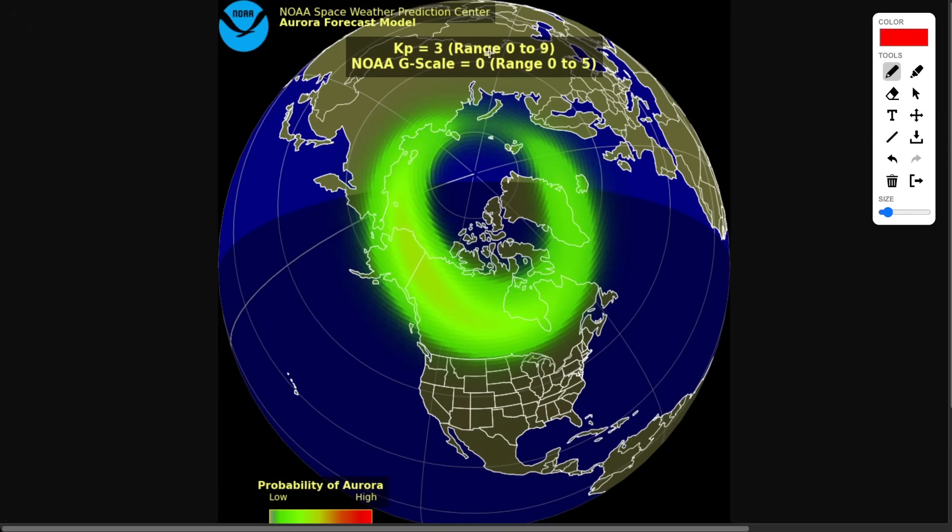Right now we're looking at the KP index — remember that name. This is an example, not the forecast yet. It ranges from zero to nine, zero being lower odds, nine being higher odds. This is an example of a KP three, a lower-end storm. You can see Canada, for the most part, has a decent chance of seeing the aurora, especially central and northern parts. Very unlikely to see it in the US unless maybe you're near the border.